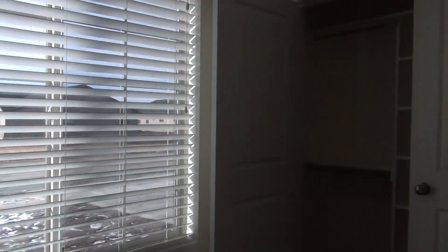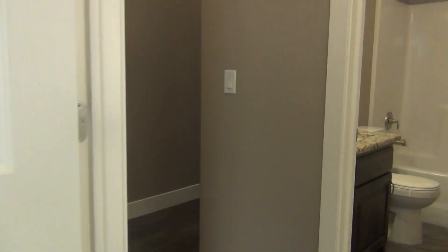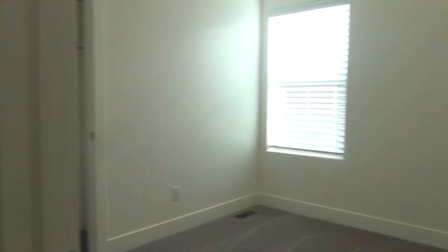This first bedroom is pretty good sized. It faces the front yard. Has a nice big closet there with two full swinging doors and some built-in shelving. At the end of the hallway is bedroom number two. There's a view of the closet there.